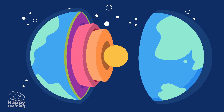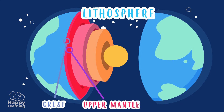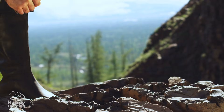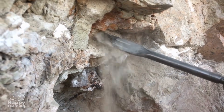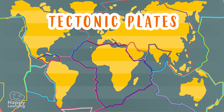There is a very special layer called the lithosphere, which contains the crust and the upper mantle. Lithosphere means 'stone sphere.' As well as being very hard and rigid, the lithosphere is also fractured, as if it were broken into pieces. The famous tectonic plates are part of the lithosphere.